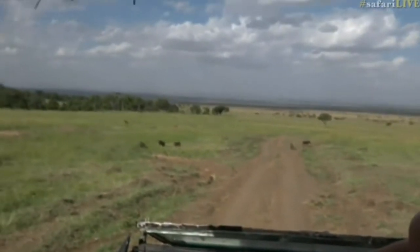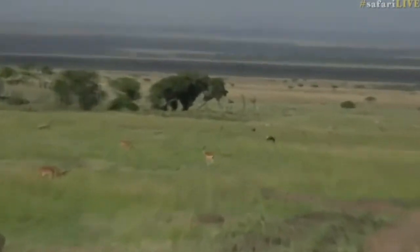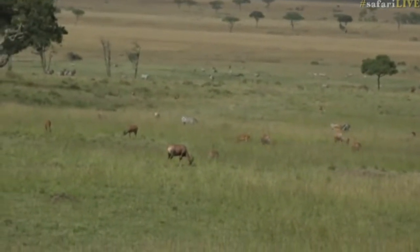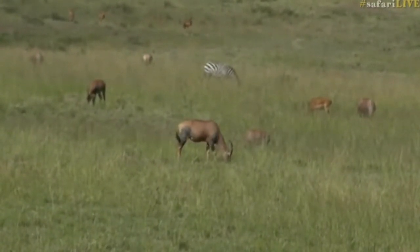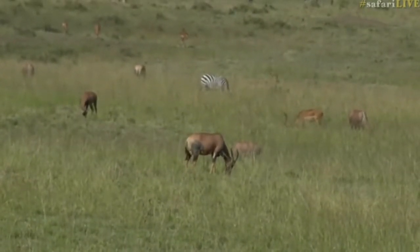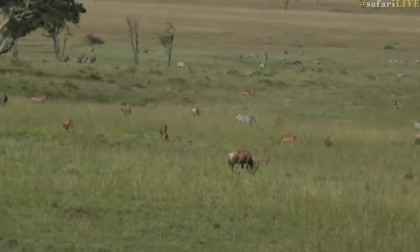In the distance we have some zebra and some topi. That brown antelope you're seeing is one of the world's fastest antelope — it's Africa's fastest antelope and is rivaled only by the pronghorn in North America as being the second fastest antelope on the planet. And there you've got that black and white unmistakable zebra profile.